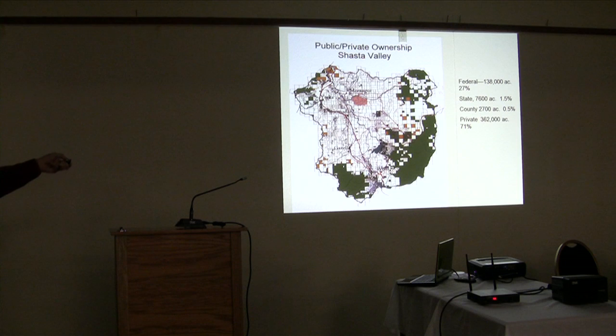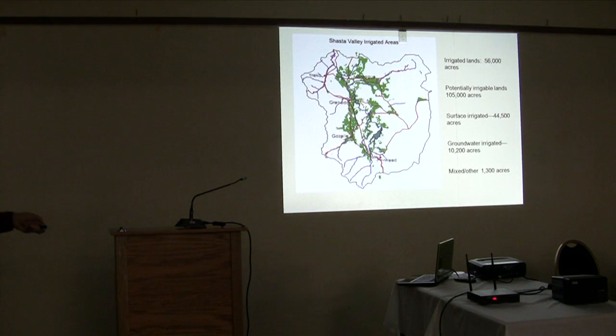In terms of ownership, public lands are primarily on the high ground perimeter. The central portion of the watershed and all the areas important to coho are private lands, with just a little BLM land down in the canyon. Basically everything we do is going to be private lands oriented. And in the Shasta Valley, because it's a desert and people need to make a living, irrigation is essential.